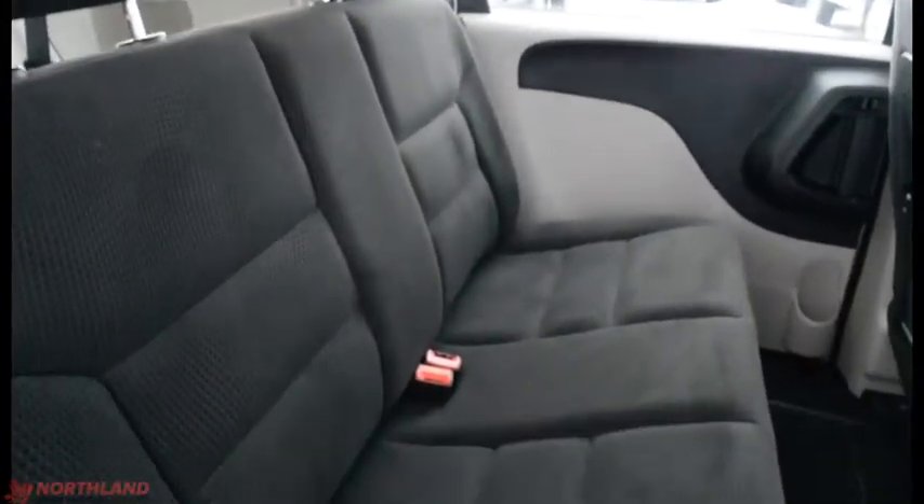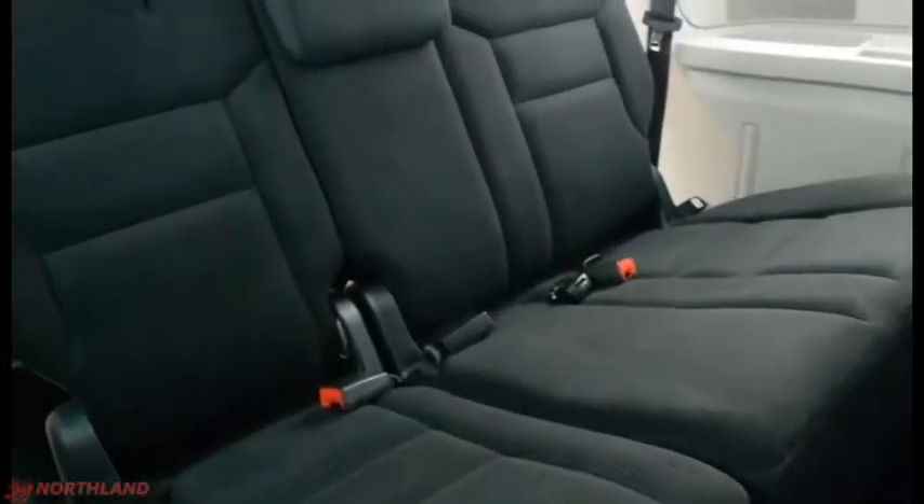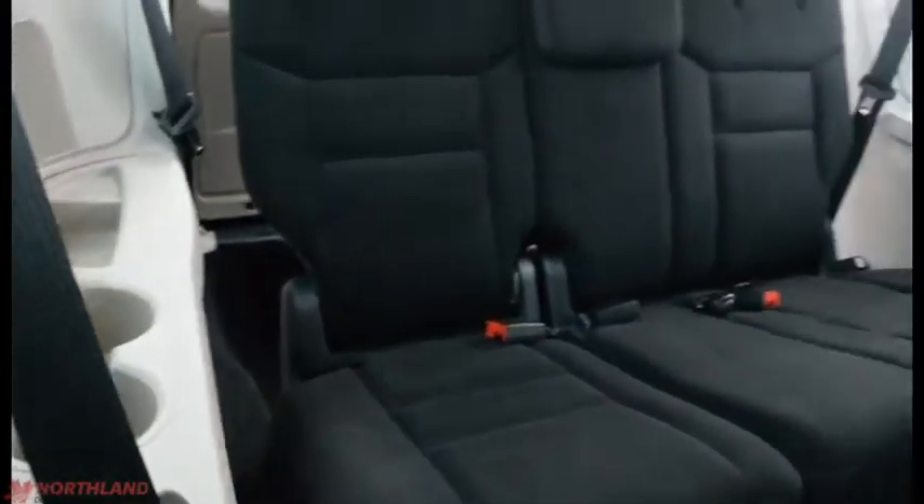Let's take a look in the back. Looks great back here — lots and lots of room, seating for seven altogether. You do have your two seats right here with some storage underneath if you lift that up. And then back here you've got your three seats with cup holders — they look great.